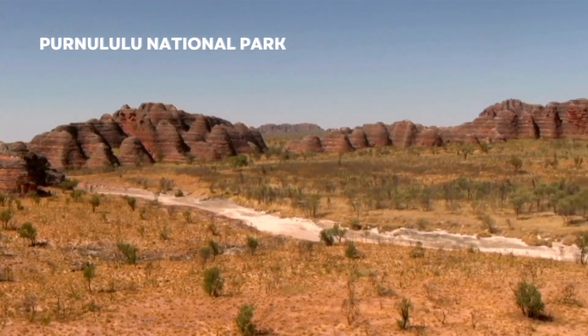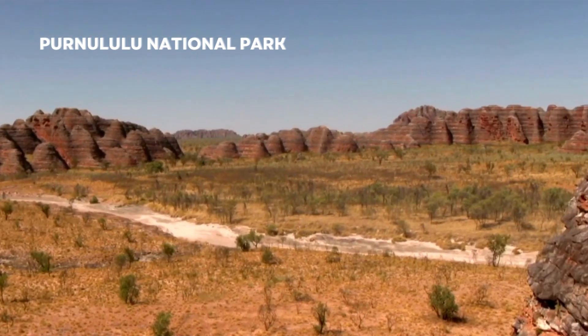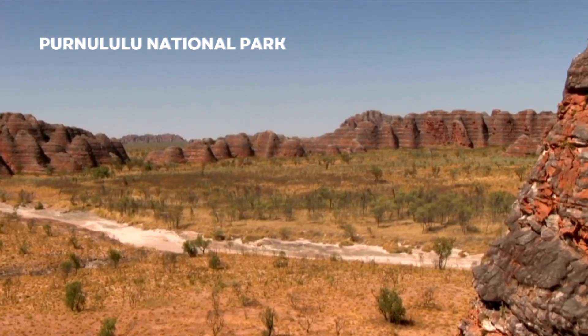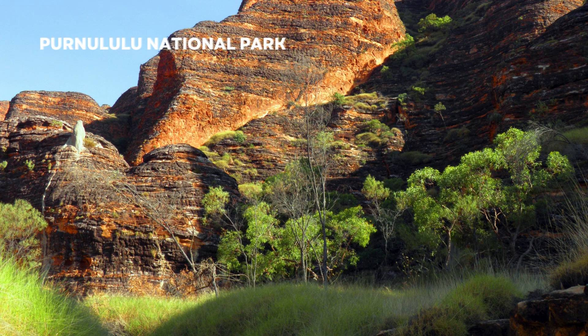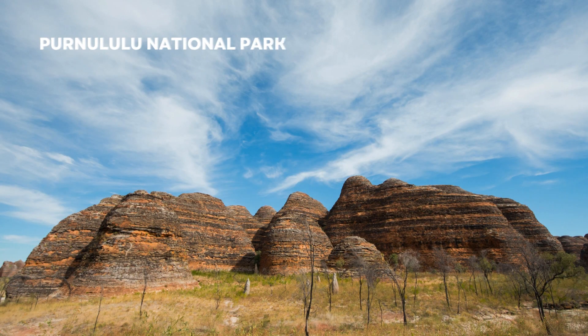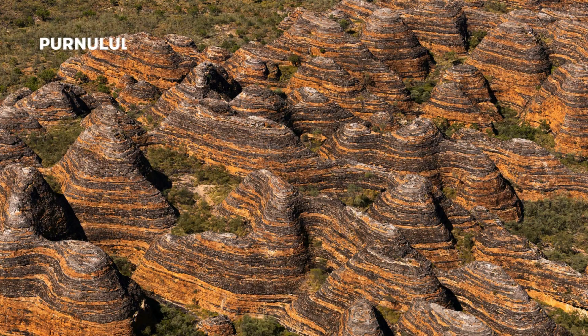Nestled in the heart of Western Australia, Purnululu National Park is a breathtaking UNESCO World Heritage Site renowned for its iconic beehive-shaped rock formations. With its vibrant red and orange hues contrasting against the blue sky, Purnululu National Park offers a mesmerizing landscape that captivates visitors from around the world.